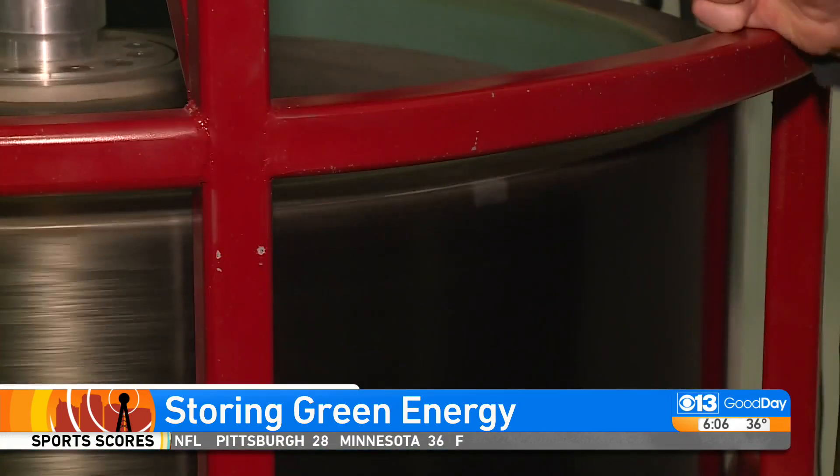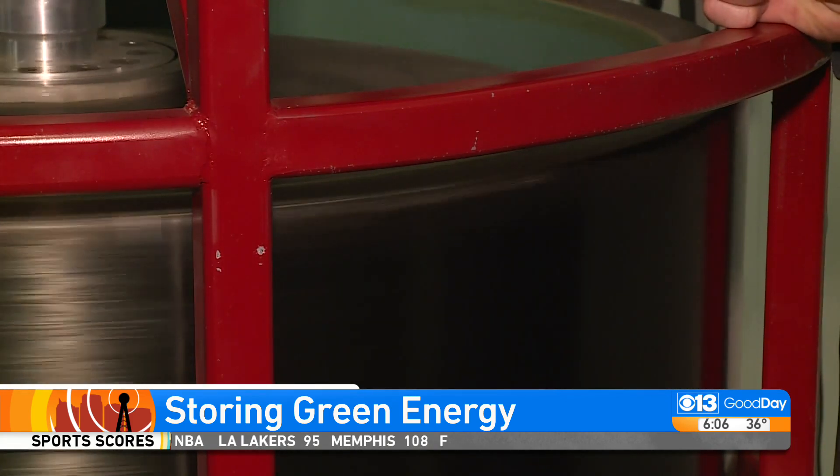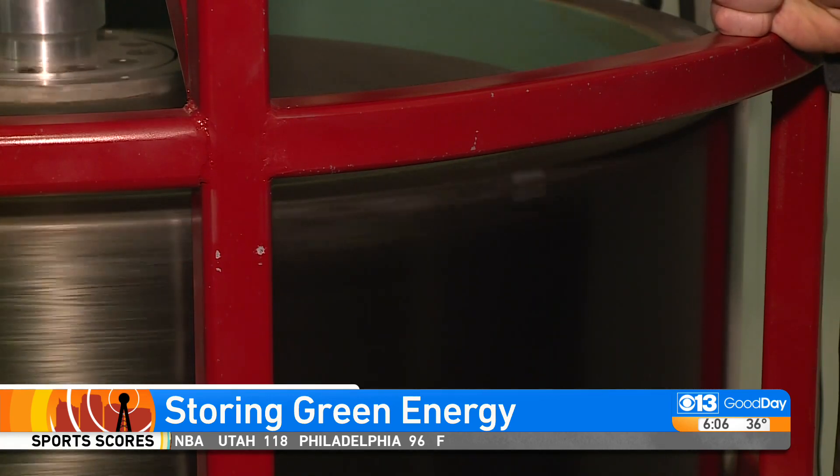Spencer says cold weather doesn't impact the performance, and it can charge or discharge as many times as you want without degrading. Lasting 30 years, that's three times what a lithium battery lasts.